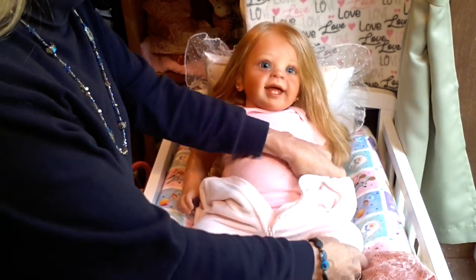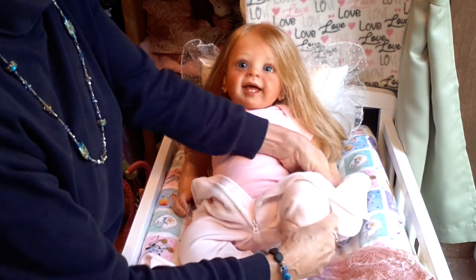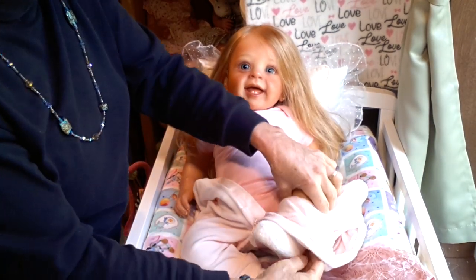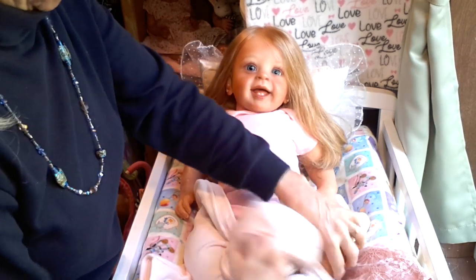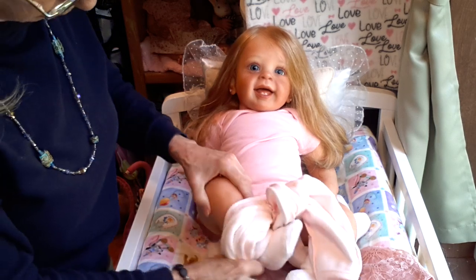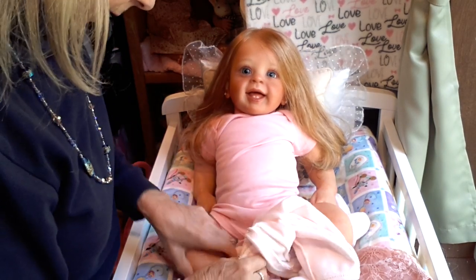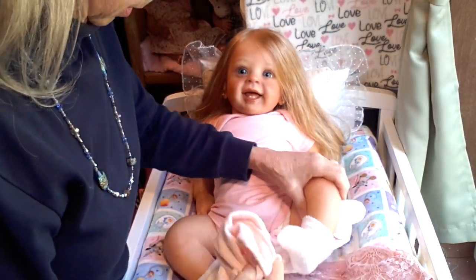She just reminds me so much of a younger version of my Maggie Mae. When I get finished dressing her, I will bring Maggie Mae up here so I can show you both of them side by side. This is a cute outfit — a perfect little warm little traveling outfit. She came all the way from Florida, so she stayed nice and warm in this outfit.